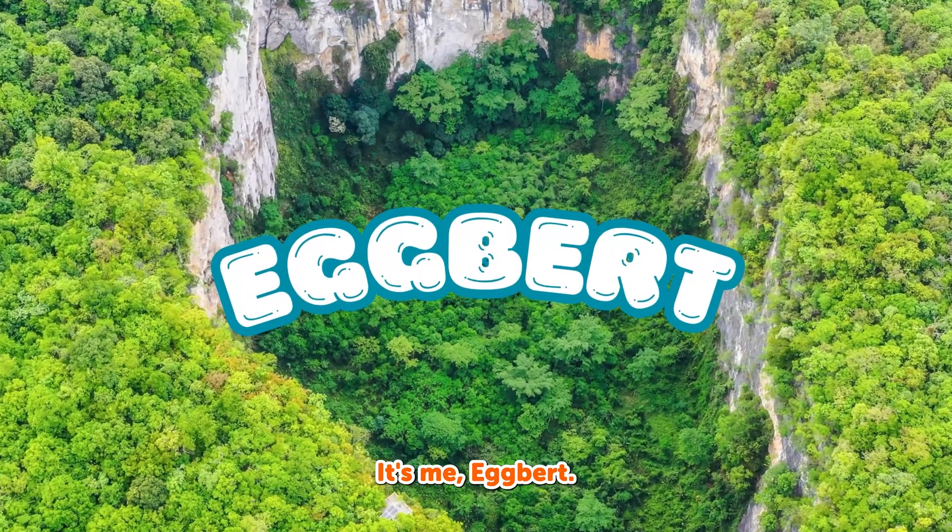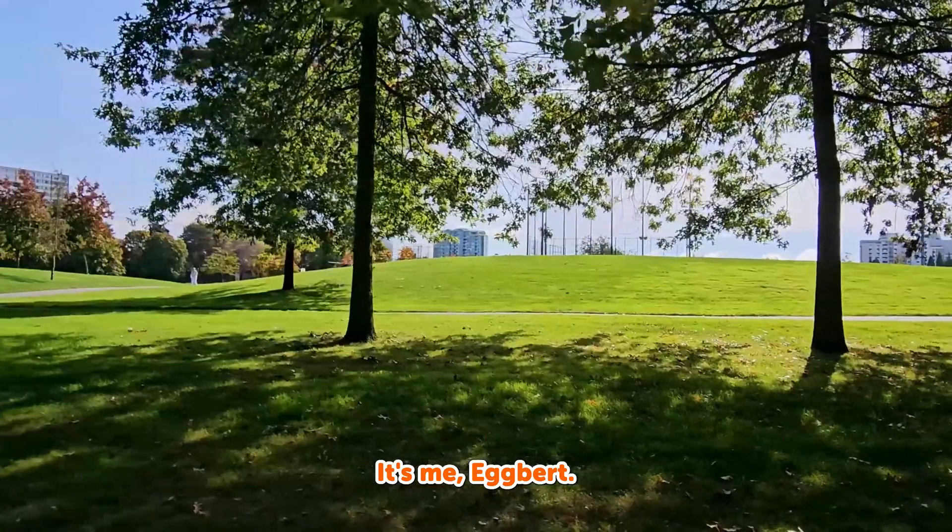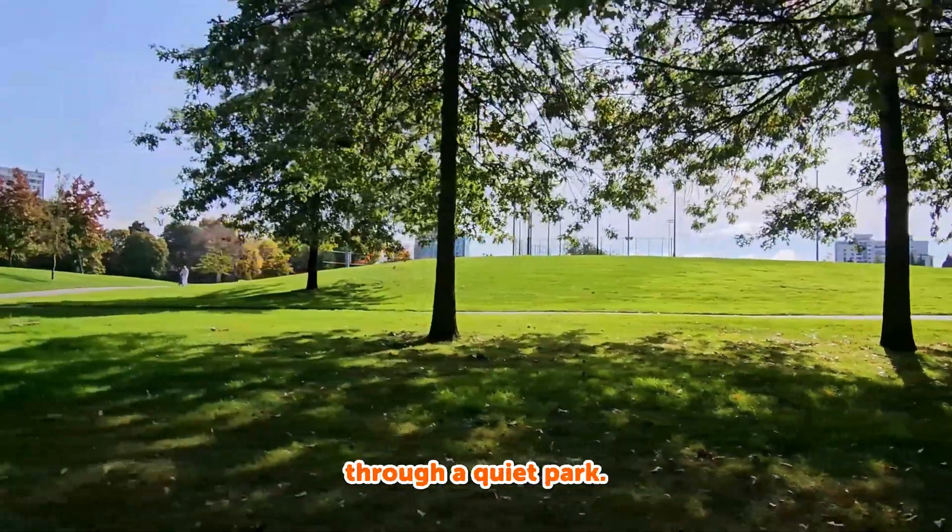Hi there, explorers! It's me, Egbert. Today, I'm walking through a quiet park.